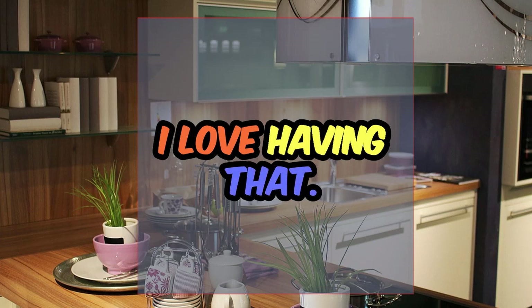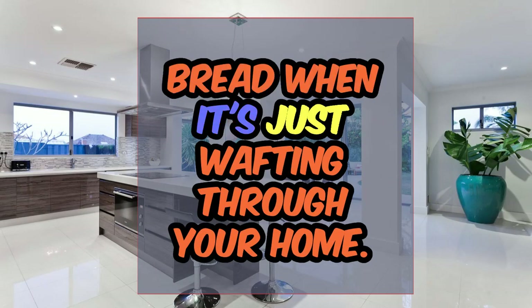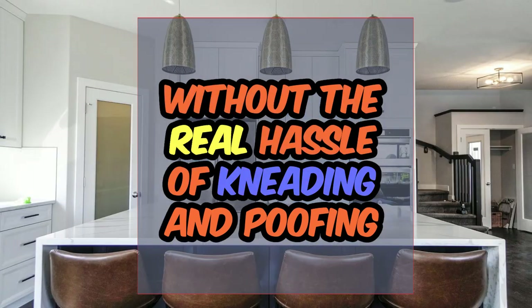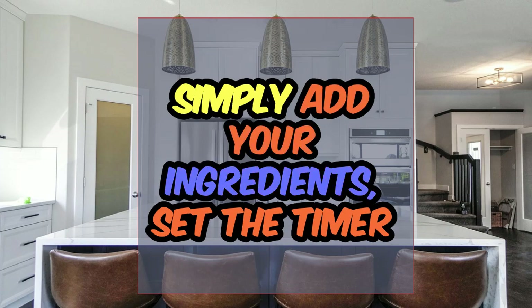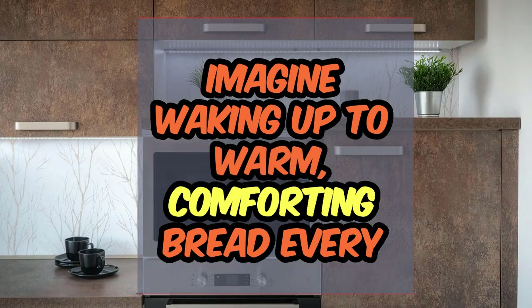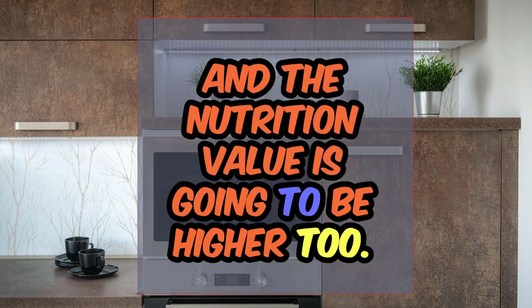The second thing is a bread maker. Nothing compares to the aroma of freshly baked bread wafting through your home. With a bread maker, you can enjoy the simple pleasure of homemade bread without the hassle of kneading and proofing the dough. Simply add your ingredients, set the timer, and let the machine work its magic. Imagine waking up to warm, comforting bread every day, freshly baked for you and your family — and the nutritional value is going to be higher too.